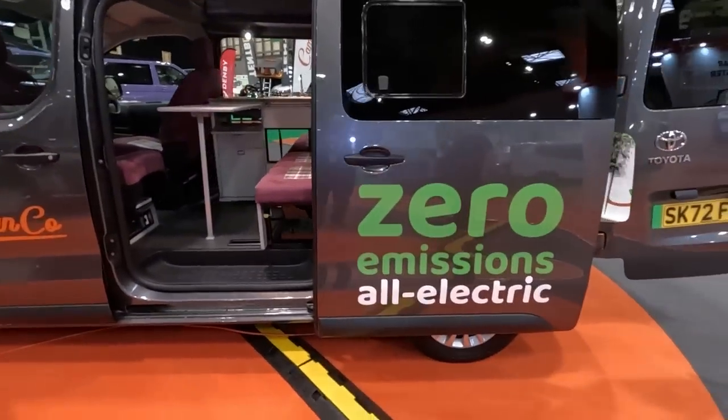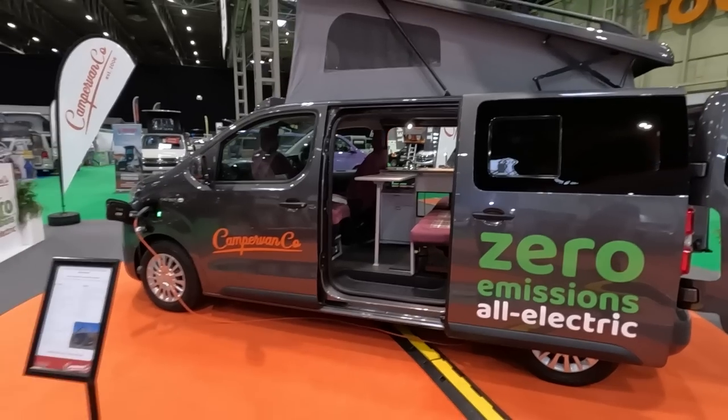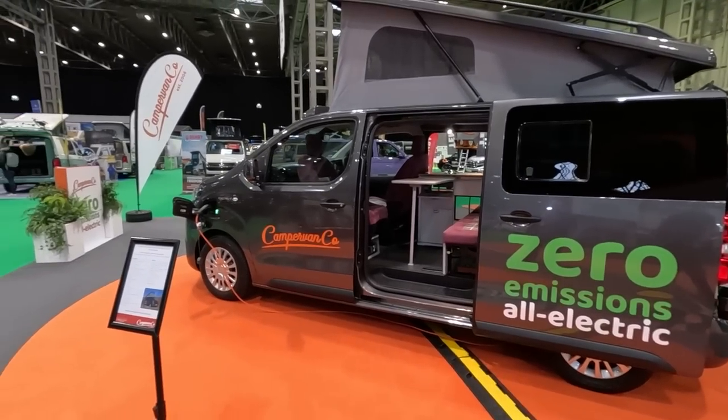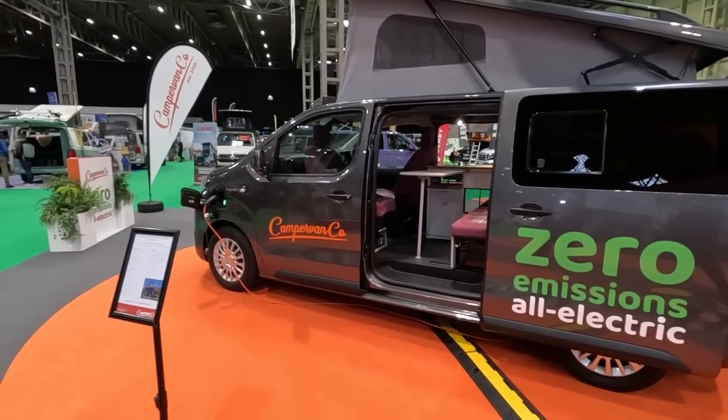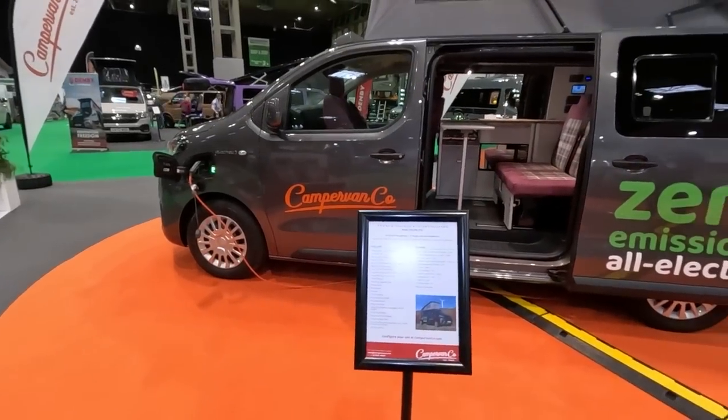And it's the only zero emissions all-electric van at the show, so come and have a look at it. What stand are you on? Stand 3-2. Yeah, the Toyota Proace Eco Revolution.